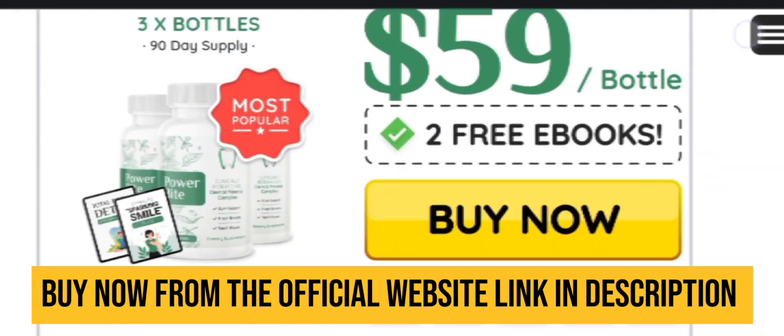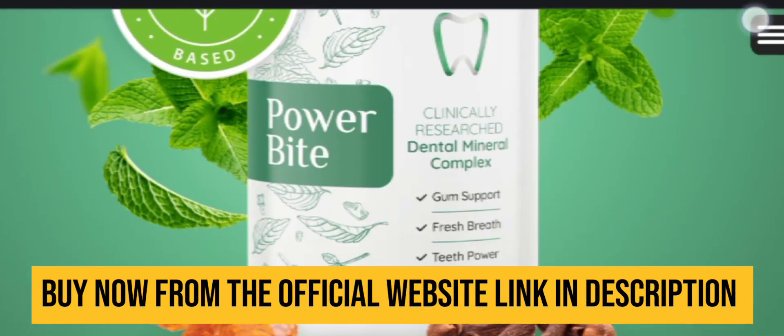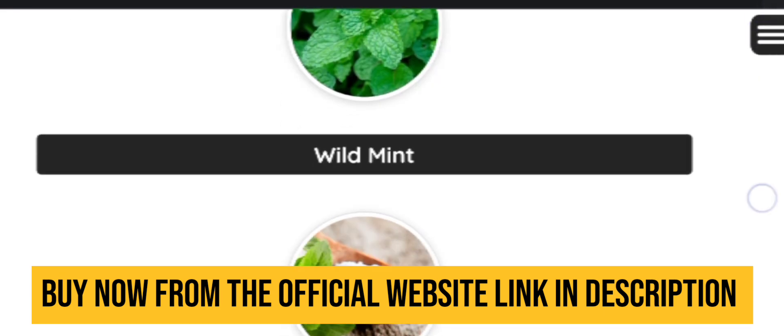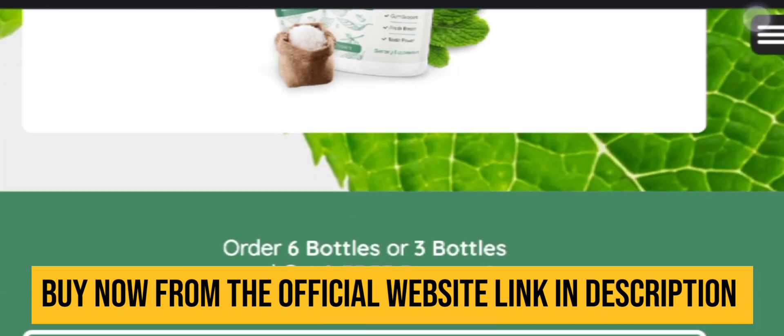I have left the link in the description box below, which will direct you to the official website so you can purchase from there. If you purchase from there, you will also get huge discounts on each and every bottle. So order your kit today.